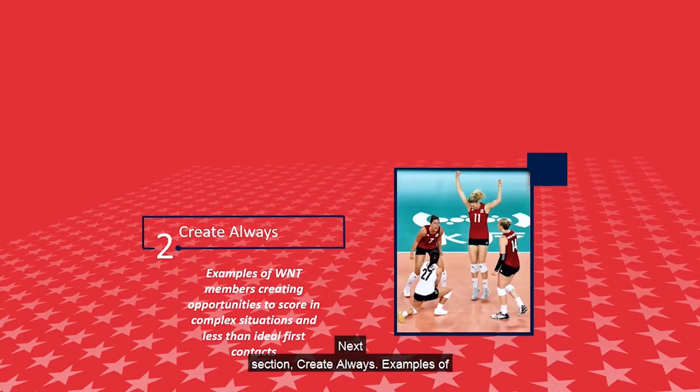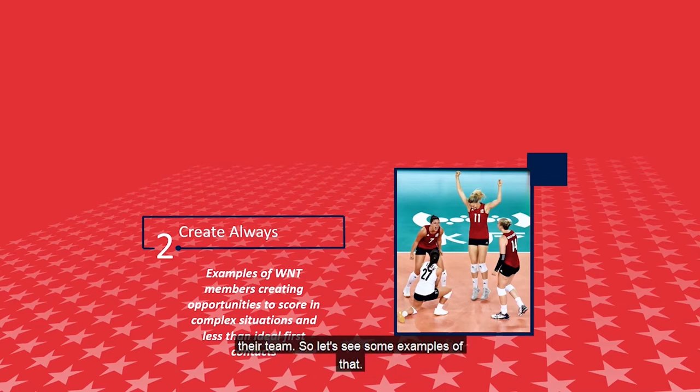Next section: Create Always. Examples of women's national team members creating opportunities to score in complex situations and less than ideal first contacts. One of my favorite things about watching our national team is that they just get swing after swing in transition in long rallies. They don't send many free balls across the net because they've got a great culture of setting and creating on their team.